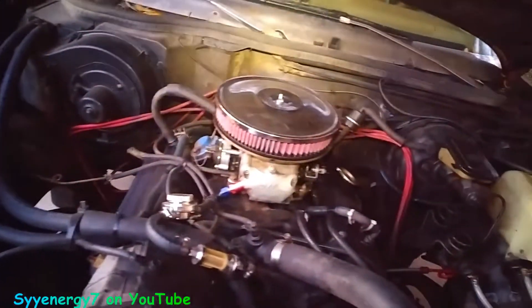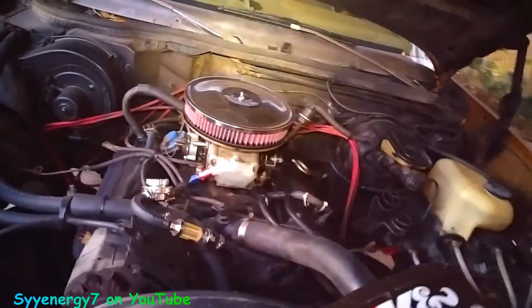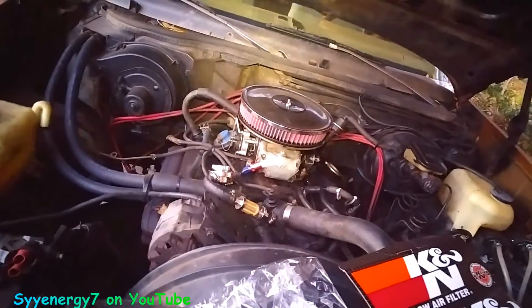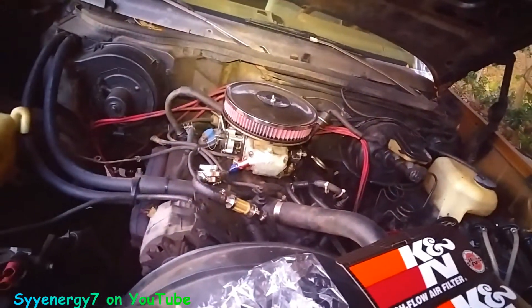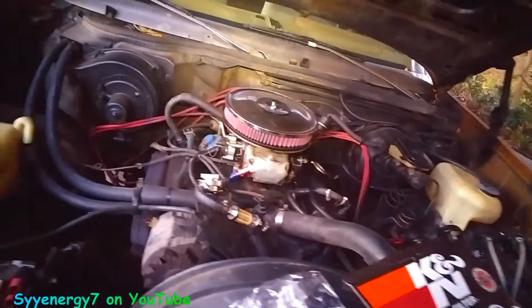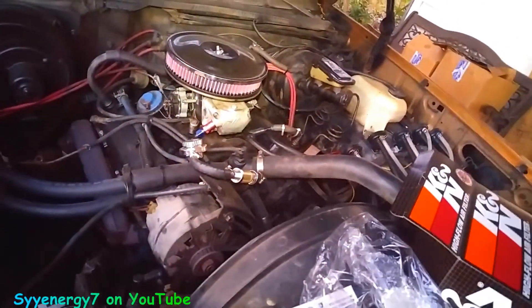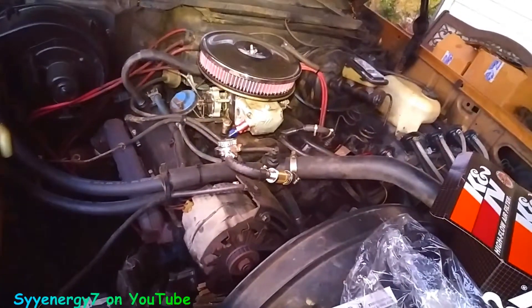That's good because it's not a very big air filter. Typically on these size engines you might have a 14-inch air filter, but this is good enough because it's a 305, you know, I found out — so it's not that big.